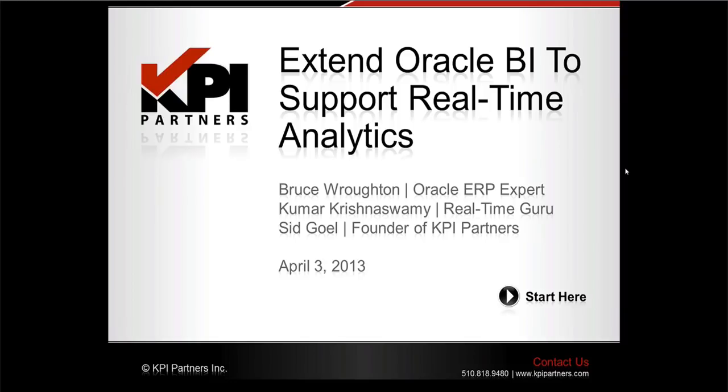Please check out the latest thinking area of our website at kpipartners.com for all kinds of helpful content, case studies, videos, archived webinars, free ebooks, and more.